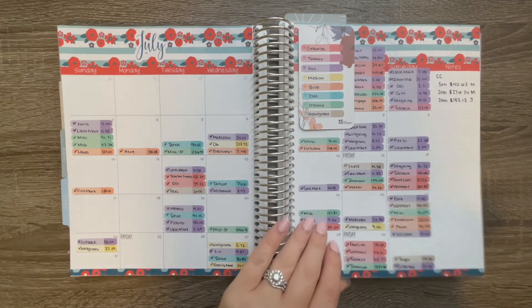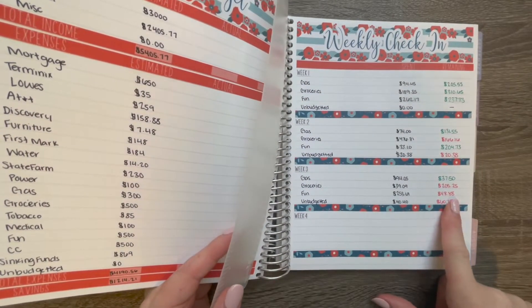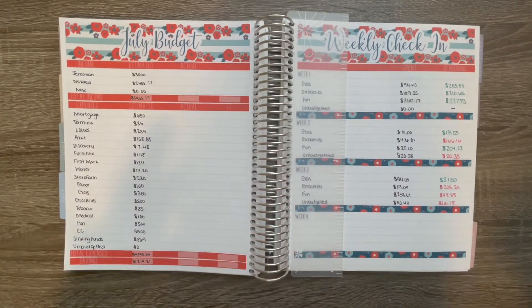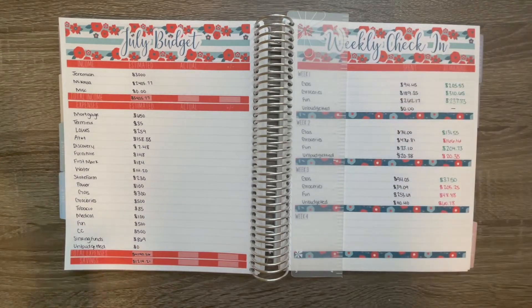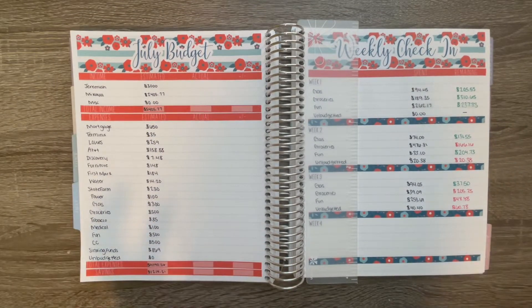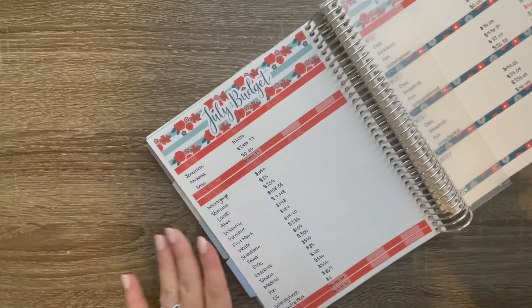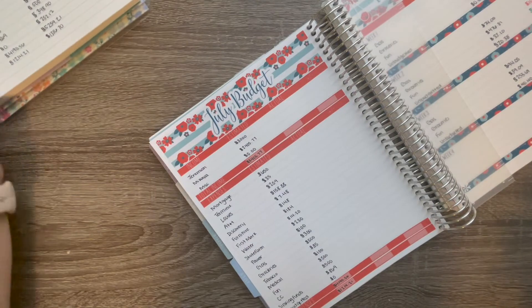So the last time we checked in was actually our week three check-in, which you can watch — that video is up already. I did not do a week four check-in; I just went through and closed out the budget already. For those of you that don't know, I do keep an actual copy of the budget in a little notebook, like just my rough draft where I make it each month. So I close it out there first and I'm really just kind of copying things over into here. Let's go ahead and get started — I'm going to start up at the top with our income for the month.